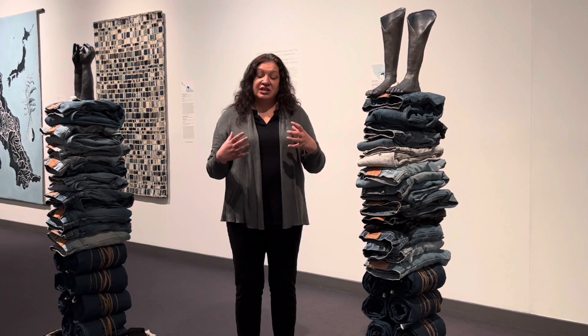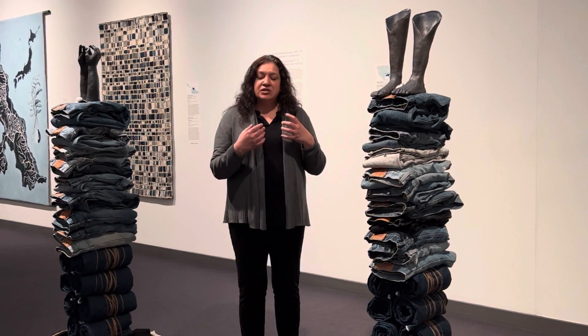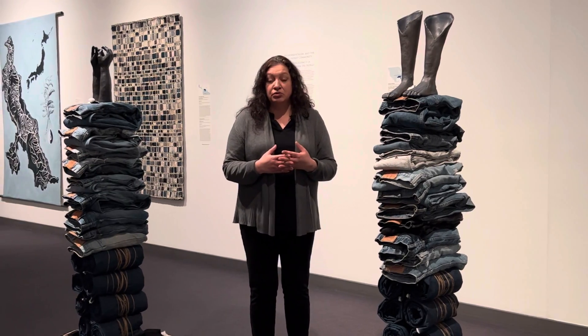So by acknowledging that history she's deepening our understanding of this beautiful product that has been used to create the color blue for centuries.